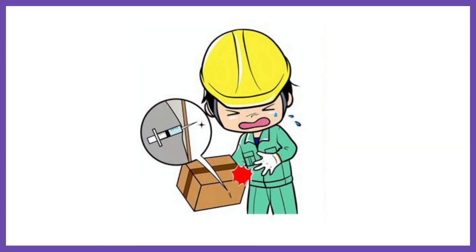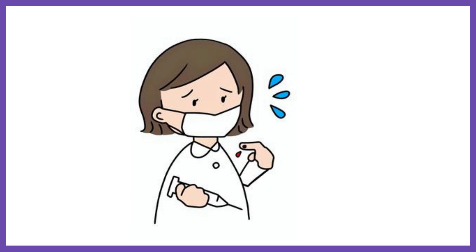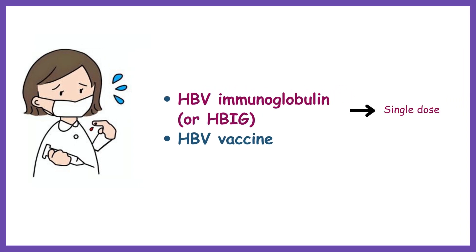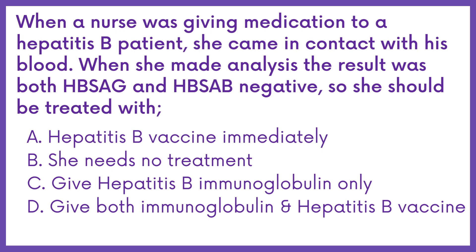If a healthcare professional gets exposed to the blood of a Hepatitis B patient, the appropriate course of treatment would be giving Hepatitis B virus immunoglobulin, or HBIG, and Hepatitis B vaccine, or HBV. The exposed person can be treated with a single dose of Hepatitis B immunoglobulin and three doses of Hepatitis B vaccine over six months. Therefore, the answer is option D.